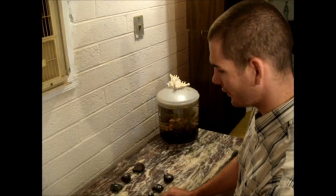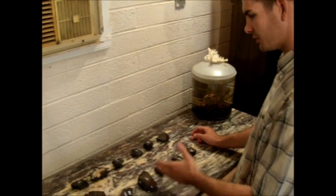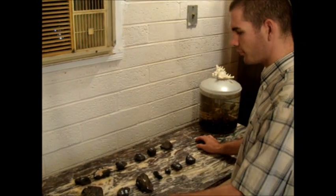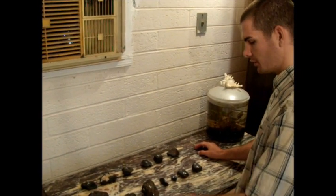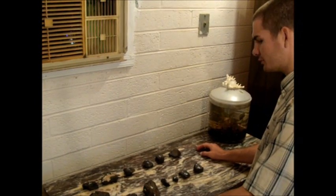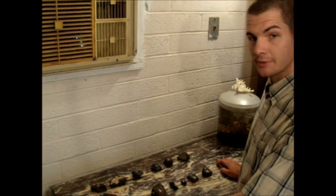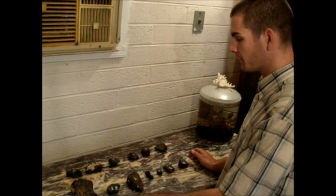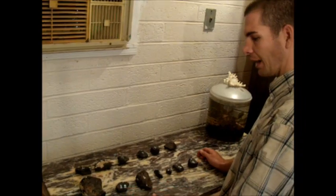We're back in the lab now, and it's a little less windy in here. We have all our specimens out here in front of us — nice and beautiful. We're missing number three; we left it out there. But that's no big deal — it's always good to leave a few, you don't want to be greedy and take them all. What we're going to do now is go over a few steps to show scientifically that these are meteorites, but using simple logic and observation.